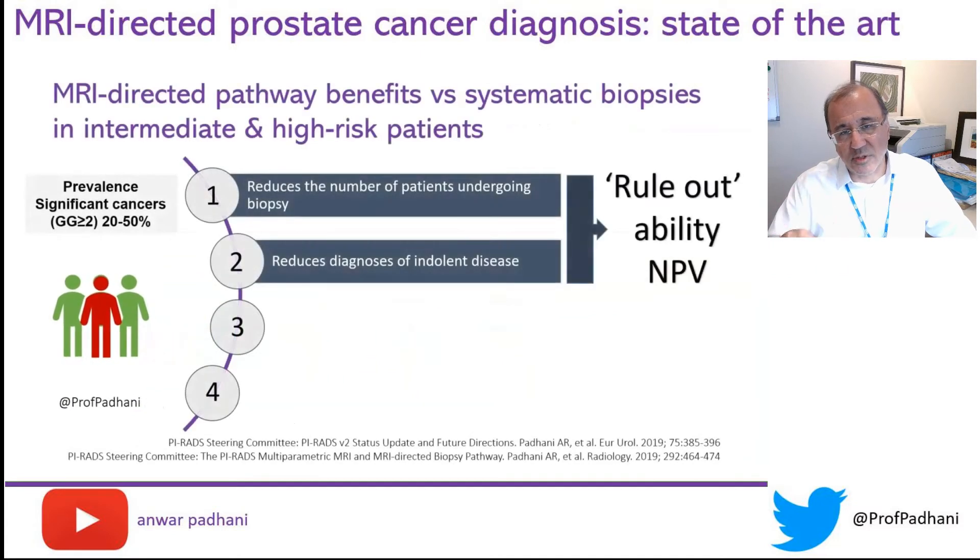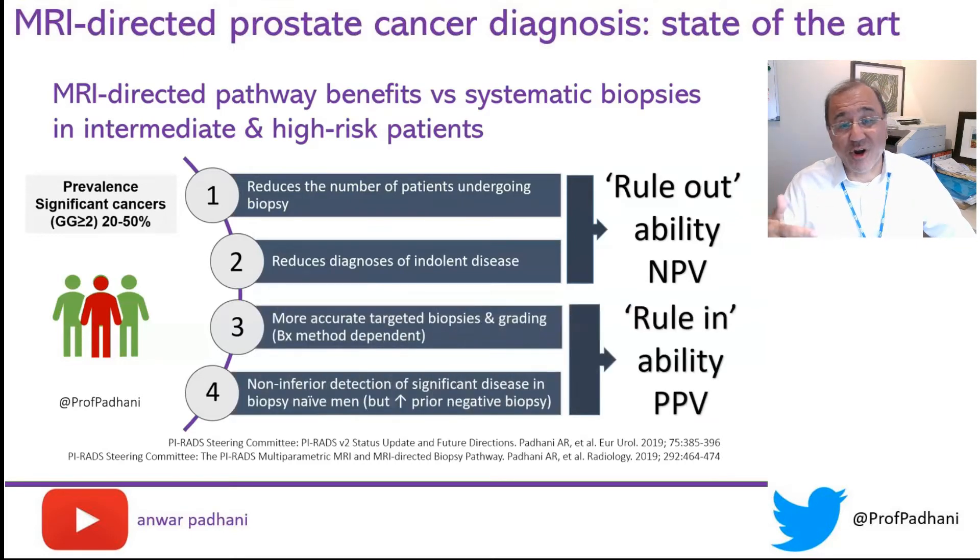The commonality between all of these patients is the prevalence, which is between 20 and 50%. Men with this kind of prevalence gain four benefits. The first and most important benefit is that it reduces the number of men undergoing a biopsy, and therefore reduces the diagnosis of indolent cancers — this speaks to the negative predictive value of MRI. There are also more accurate targeted biopsies and grading, and non-inferiority in the detection of clinically significant disease, which speaks to the positive predictive value and rule-in ability of MRI.